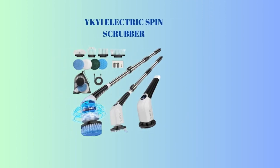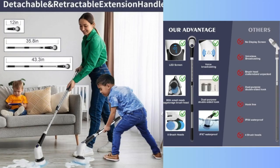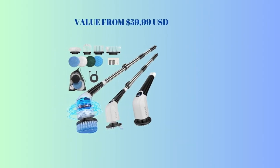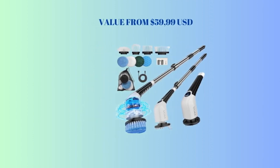2nd place: YKYI Electric Spin Scrubber. Cordless cleaning brush, shower cleaning brush with 8 replaceable brush heads, power scrubber. 3 adjustable speeds, adjustable and detachable long handle, voice broadcast. Value from $59.99 USD.